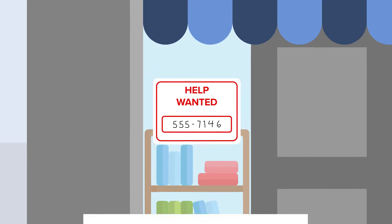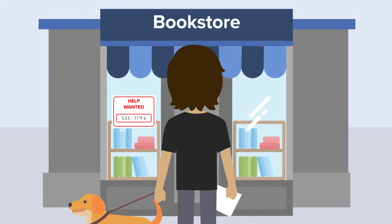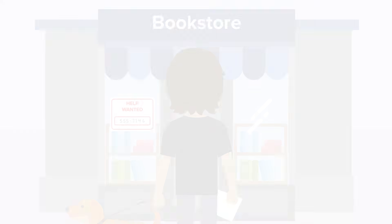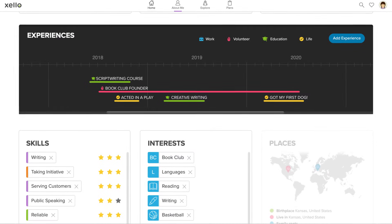Having a standout resume can help you secure an awesome internship, scholarship, job, or volunteer opportunity. And the work you're doing in Zello can be your first step in crafting that resume.